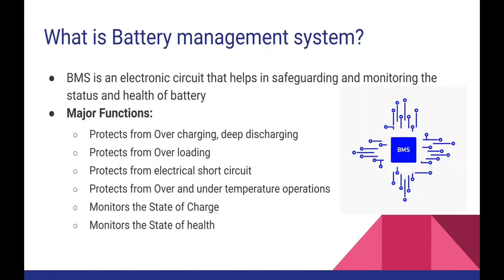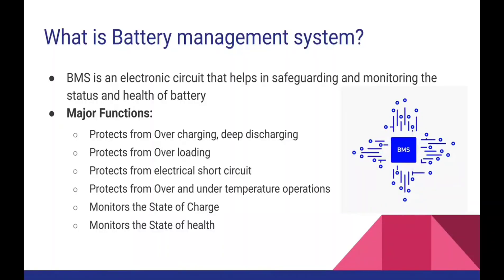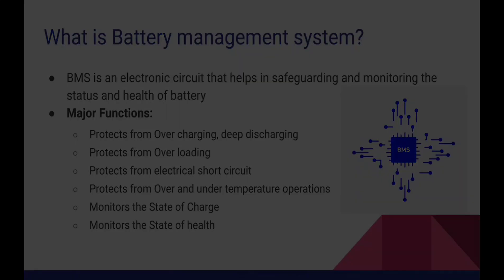Coming to the next one is called overloading. What is overloading? You have designed the battery pack for a certain capacity and certain load. Suddenly if the vehicle is overloaded, the powertrain system tries to draw a maximum amount of energy out of the battery pack. When such a scenario occurs, this is called overloading. The battery management system will govern this scenario and make sure that the load does not exceed a decided threshold.